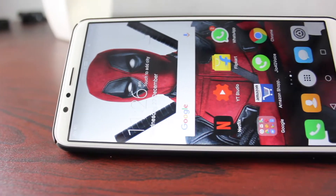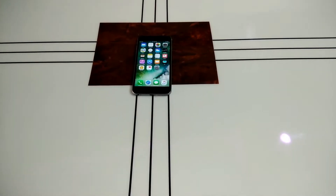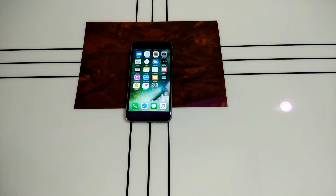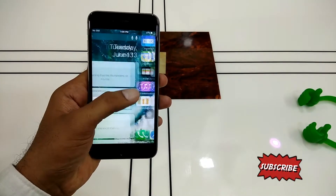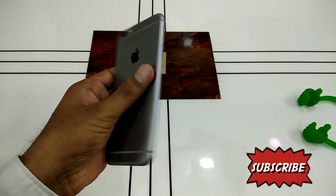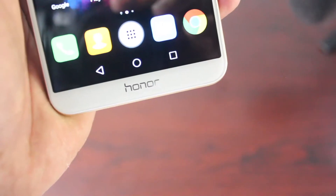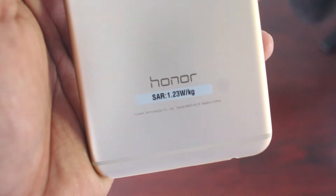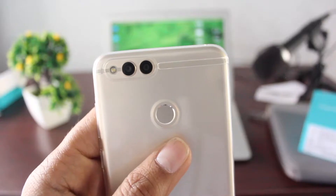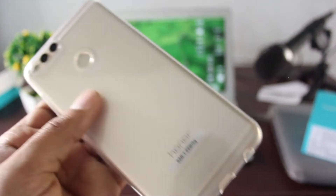Budget phones in the recent past have gotten really smarter and better, to a point that they can even rival the flagships of the previous year, both in terms of performance and camera. In this video, we are going to compare the iPhone 6s Plus versus the Honor 7X camera and see how they fare against each other. They are worlds apart in terms of price — the iPhone 6s Plus costs 40,000 rupees even today and the Honor 7X only costs about 13,000 rupees.